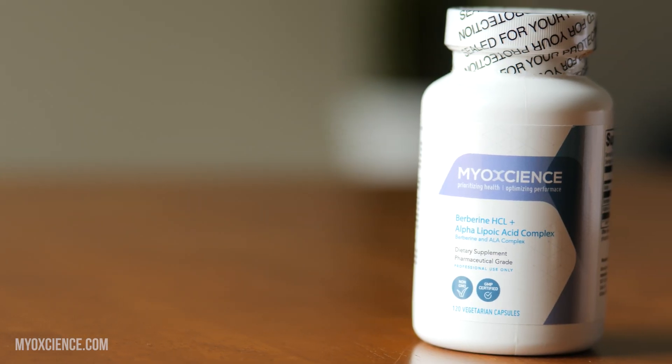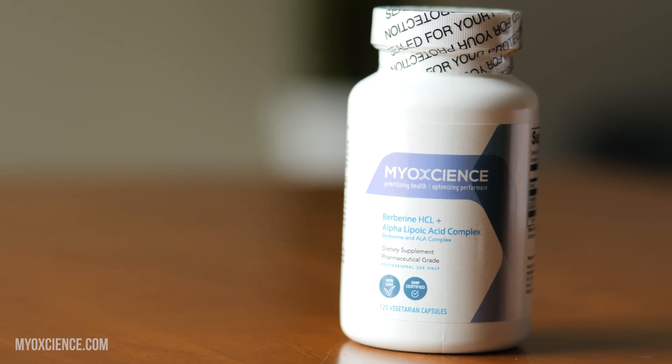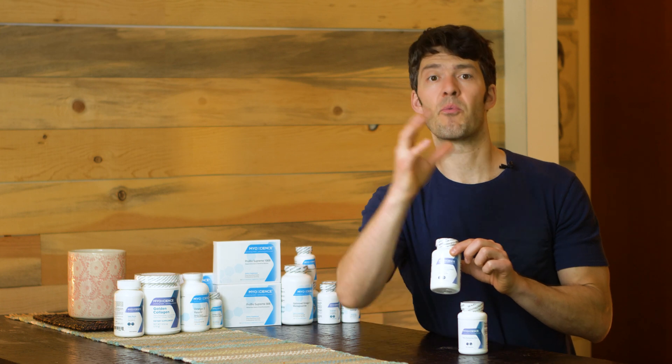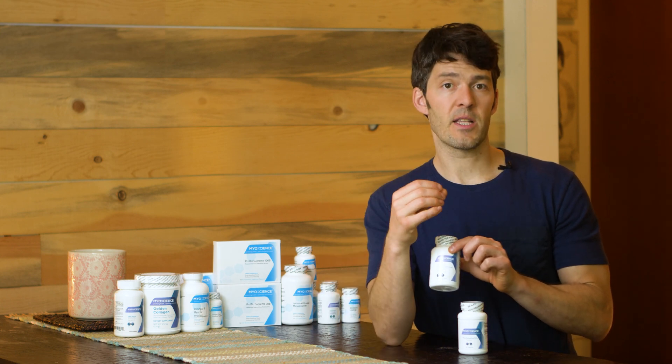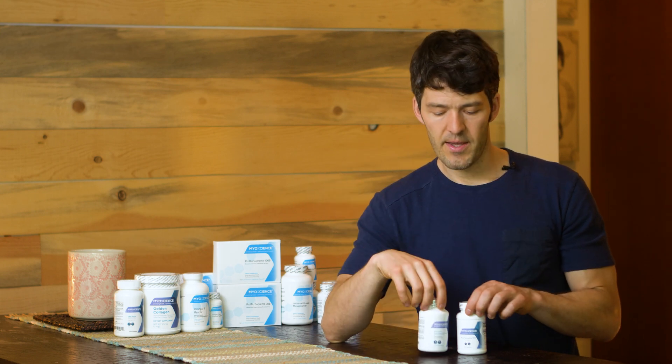Each capsule has 500 milligrams of berberine, plus you get biotin and 400 milligrams of alpha lipoic acid. ALA has its own set of health benefits when it comes to supporting whole body health, specifically supporting glucose metabolism and antioxidant properties and so forth.